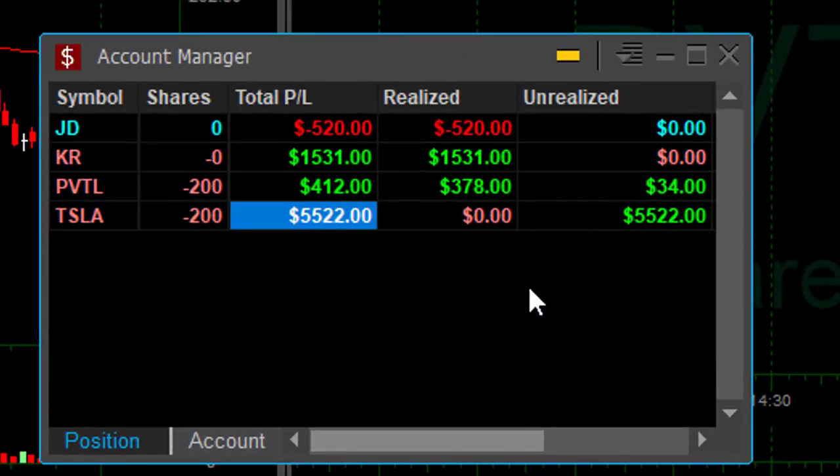That's how I'm doing today. I'm holding Tesla for a few days — up $5,000. PVTL was a winner today at $400. KR, a nice winner at $1,500. A loser in JD. So I'm up $1,400 today — I'm really having fun during my day.